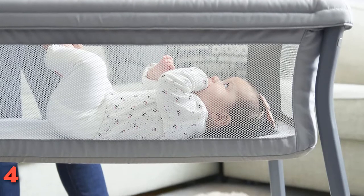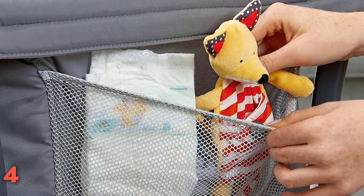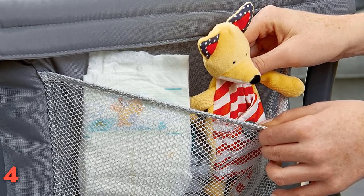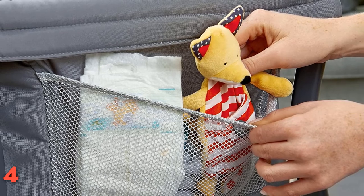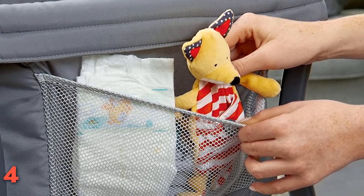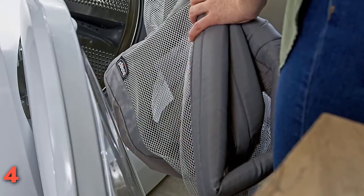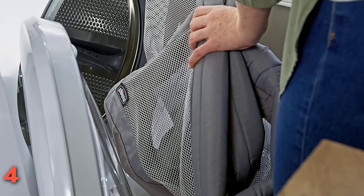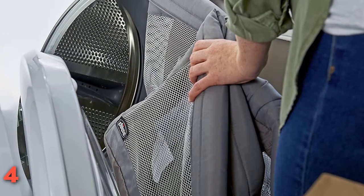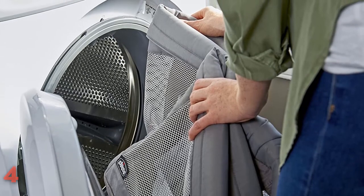It offers a firm, water-resistant mattress and mesh sides so that you can see your infant from most angles. We also love that it's GreenGuard Gold Certified, meaning it was tested for low chemical emissions, making it a notable pick for parents seeking a certified non-toxic crib. Keep in mind the dimensions and weight limit, though — it maxes out around 20 pounds and isn't height adjustable, so you may need to move your child to a full-size crib sooner than expected.